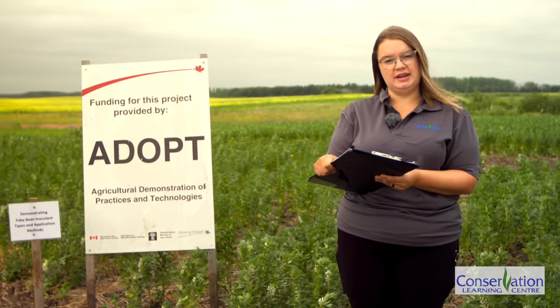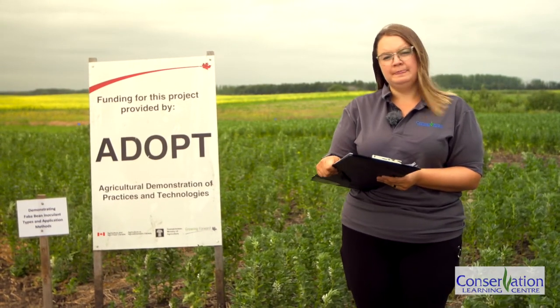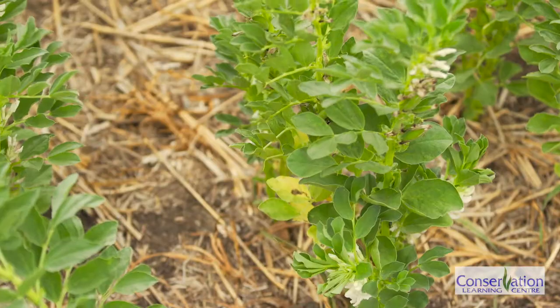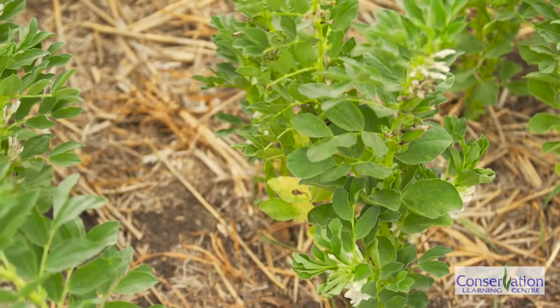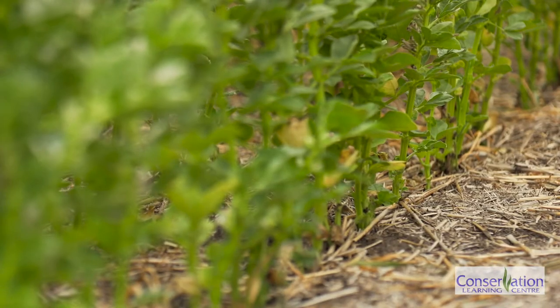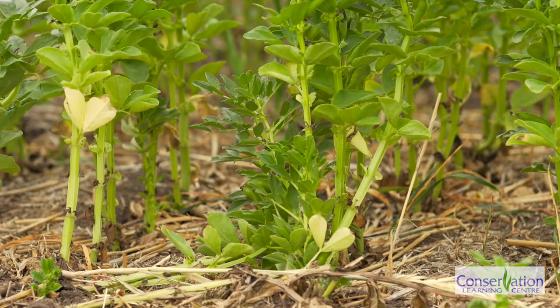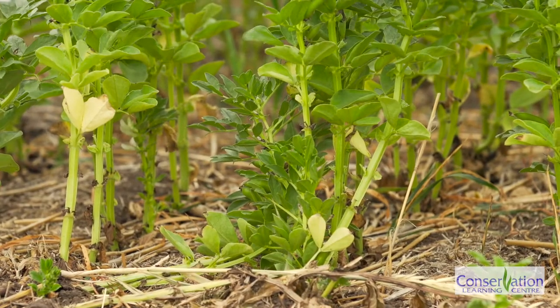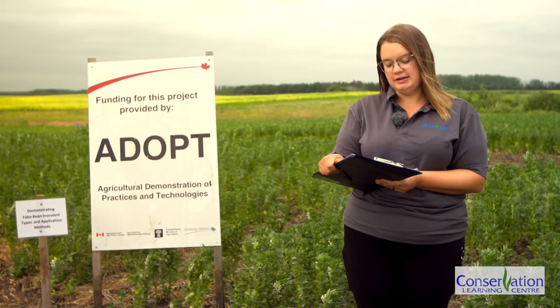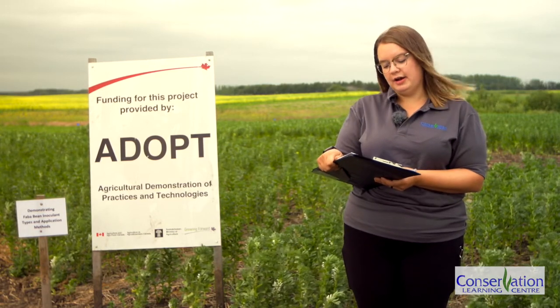We seeded Snowbird low tannin fababeans at a rate of 45 plants per meter squared, two inches deep on May 11th, using the CLC's fab row plot seeder with double disc openers and 10-inch row spacing. We also mid-row banded MAP about three inches deep. Post Ultra was used as our post-emergent herbicide for control of grassy weeds on June 22nd.